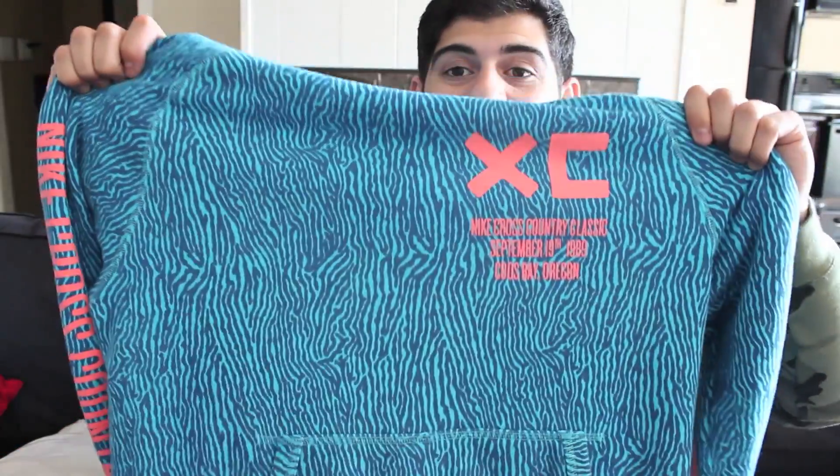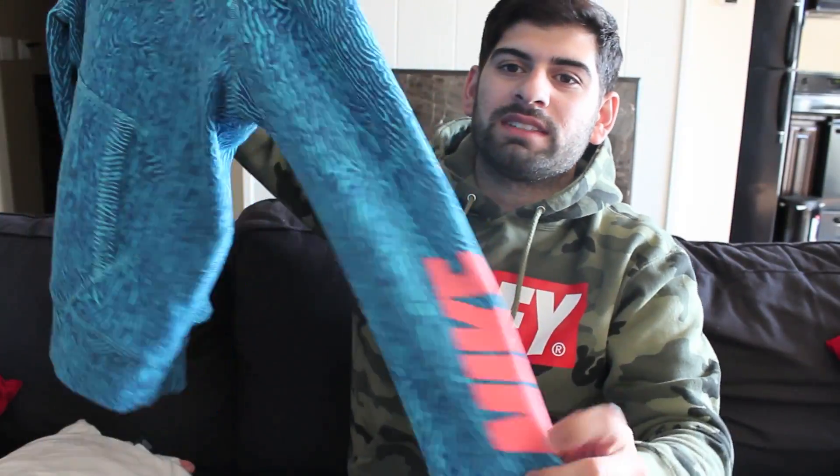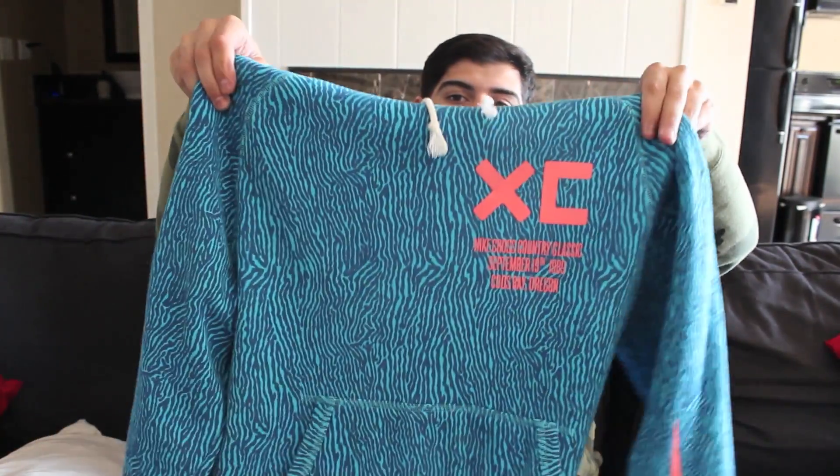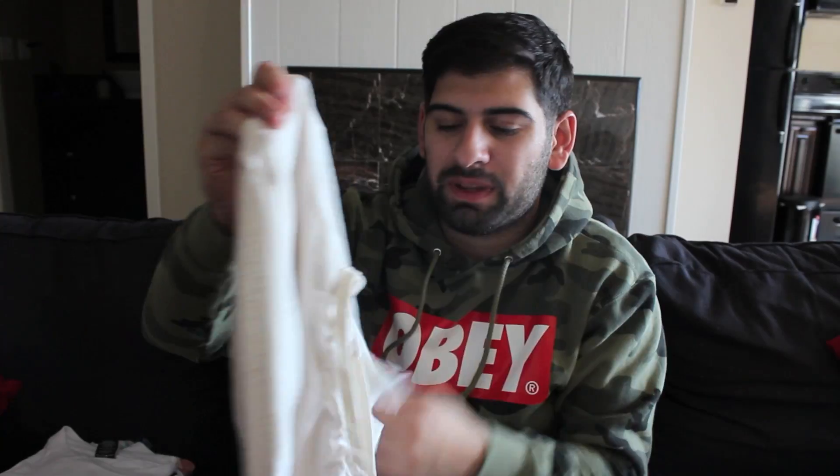I got this Nike hoodie. You got to look really into the detail — it's like a zebra type fingerprint. You can't even tell it's Nike until you look at the sleeve. It's originally 80 bucks, I got this for only 20 bucks, my homie hooked it up. Also, Target is the spot. There's a dope little thin hoodie, the brand is Converse. Plain and simple.